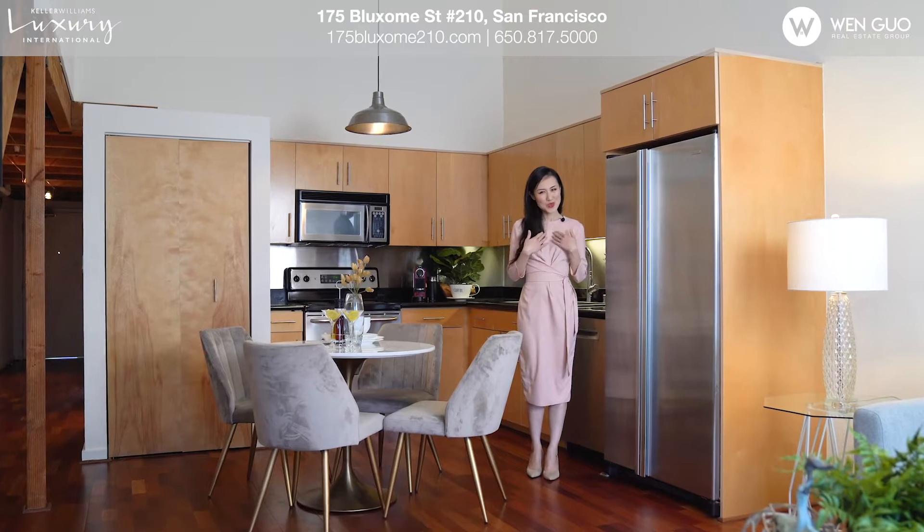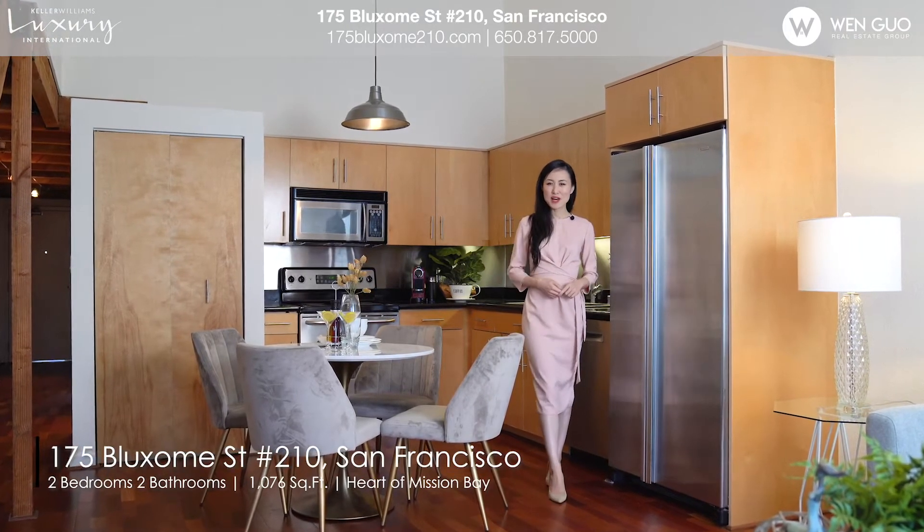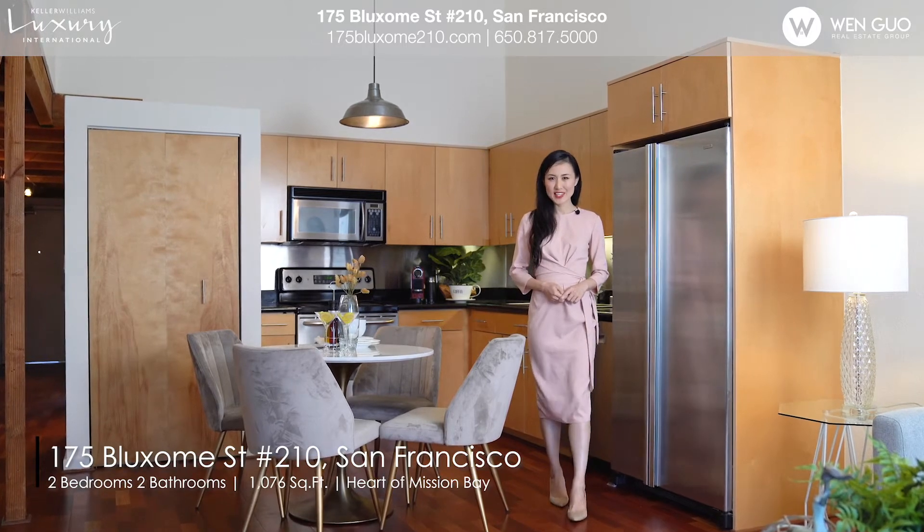Hi everyone, this is Wen Guo from Wen Guo Real Estate Group. Today we're showcasing 175 Bloxham Street, Unit 210 in San Francisco.